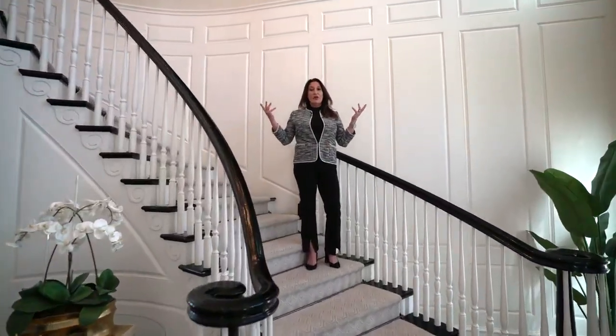This luxurious home is over 9,500 square feet. We have six bedrooms and six bathrooms.